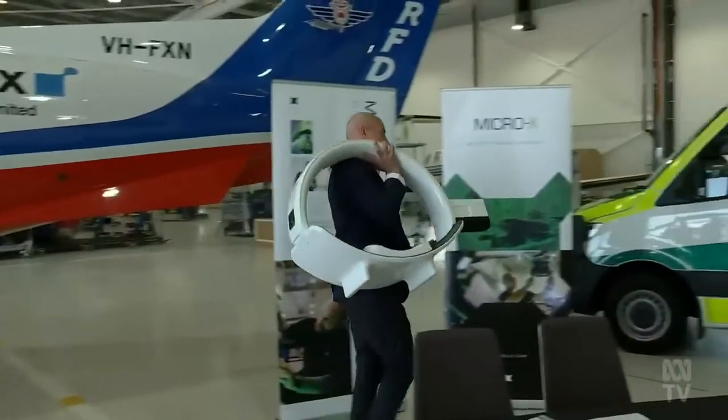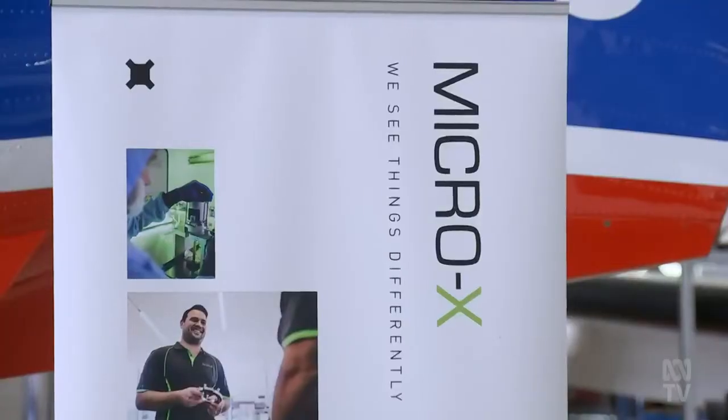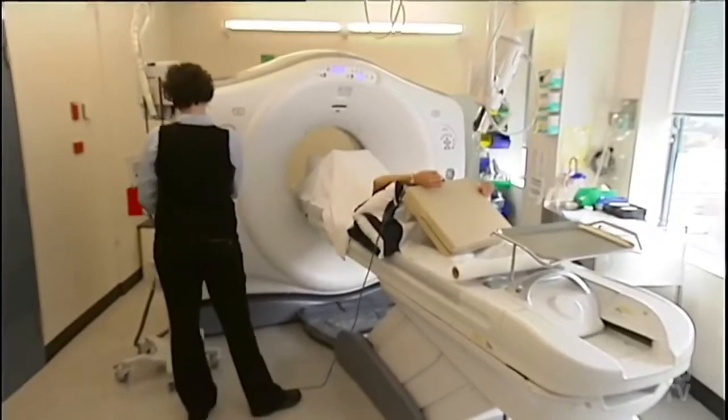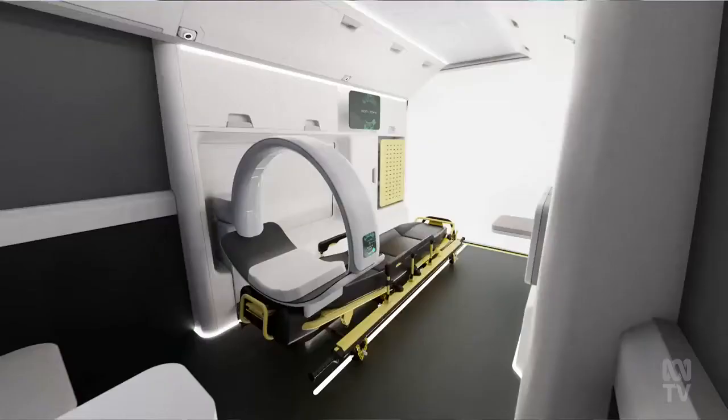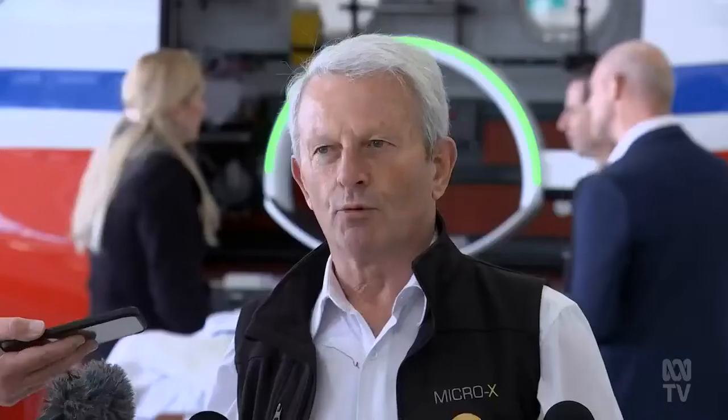But this machine could change that. It's being developed by Adelaide-based company Micro X. A normal CT machine is going to cost three-quarters of a million dollars. We can work at a tenth of the cost of that. The normal ones will weigh 700 kilograms. This thing here is going to be 30, which is light enough we can put it certainly in an ambulance, but in an RFDS aeroplane.